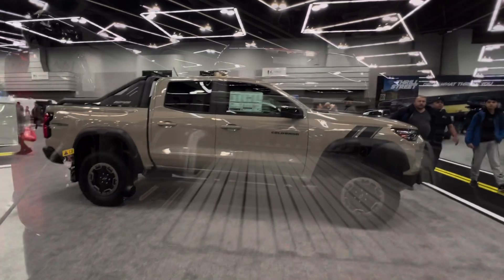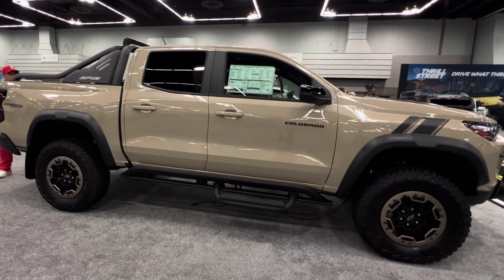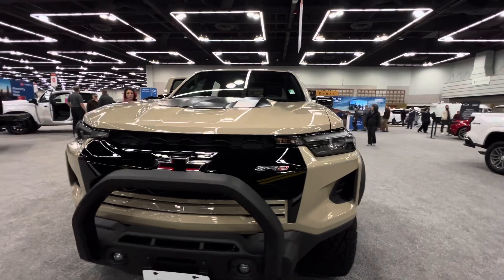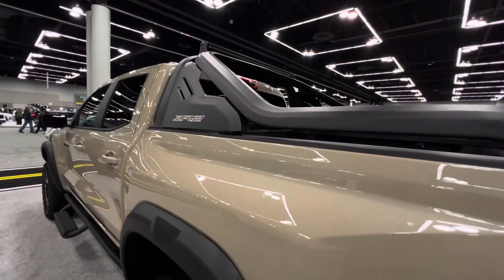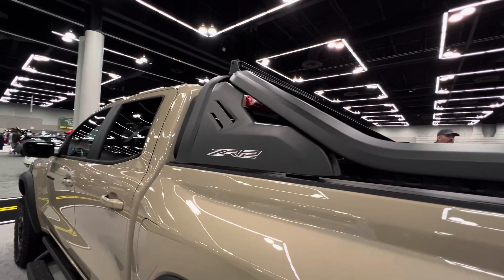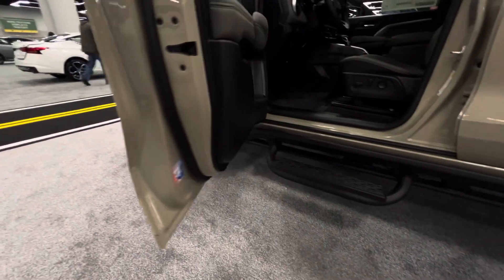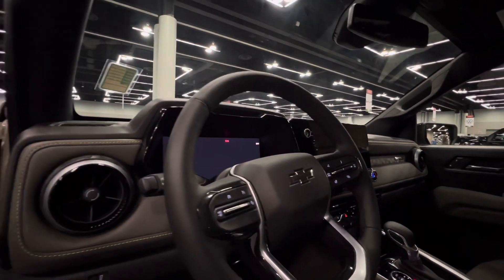They also have the Chevrolet Colorado ZR2, which is a very off-road capable mid-size truck. This one is in direct competition with the new Toyota Tacoma. On the ZR2 you have a metal skid plate that makes it very off-road capable, and you also get an LED light bar. There is a really unique step to help you get into the ZR2, and in front of the driver you get a massive screen that looks really nice.